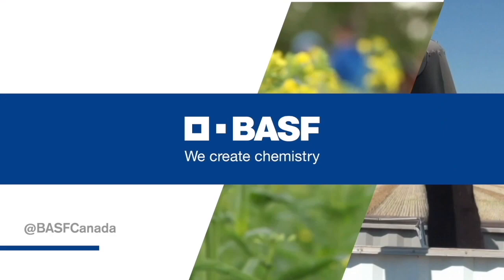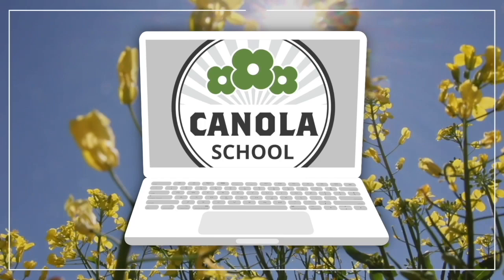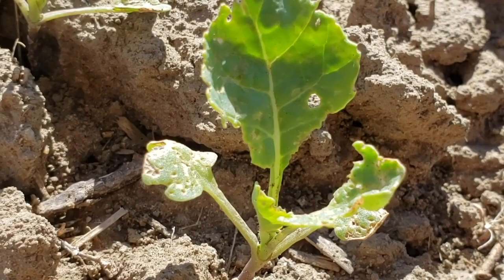The Canola School on RealAgriculture.com is brought to you by BSF Canada and Invigor Hybrid Canola. Karen Oosterhouse here with RealAgriculture.com. I'm back with another Canola School episode, and I have here with me Hector Carcomo, who is a research scientist with Agriculture and Agri-Food Canada.